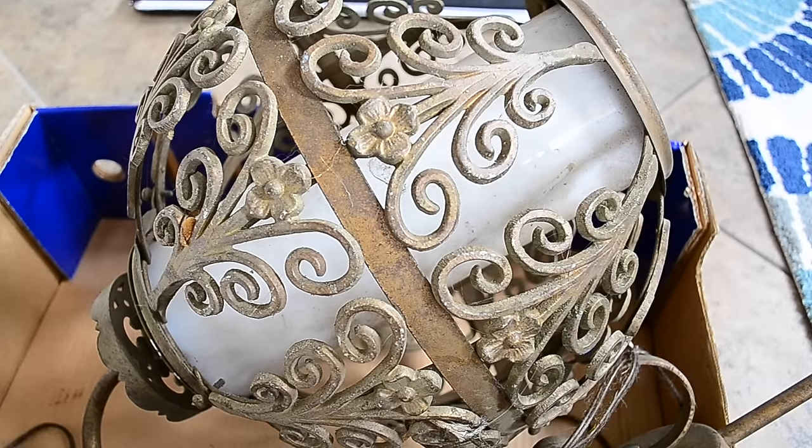What's up YouTube, Thrift Hunter here with this week's garage sale and estate sale finds. I haven't made a video in a couple weeks so I'm going to show you all the things that I've been buying and what I've been doing.